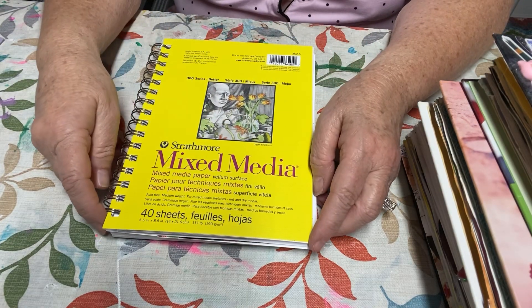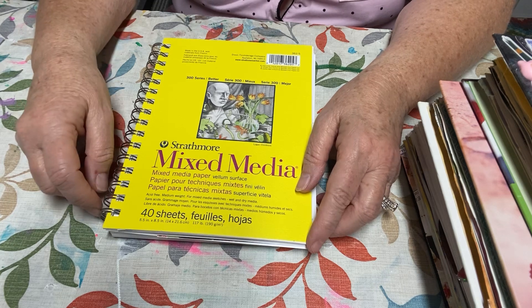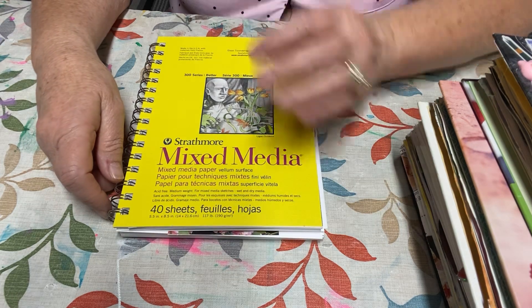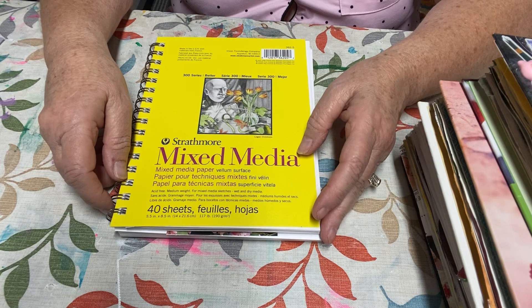Hello everybody, and welcome back to my channel, Life with Patti, and happy Friday morning everybody. I am here with a brand new open collab to me. It's been going on for a while, but this is my first week to participate in it.